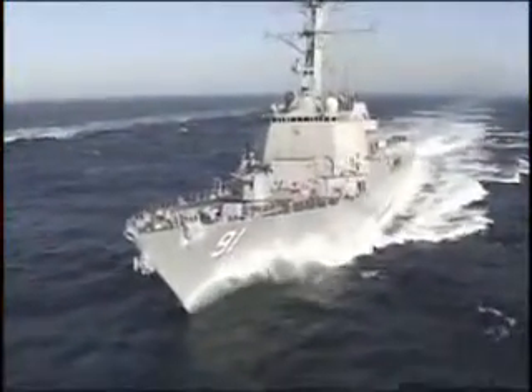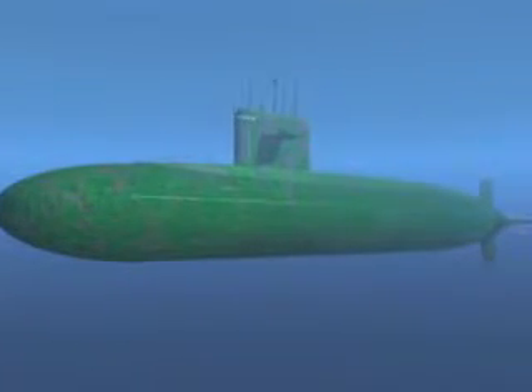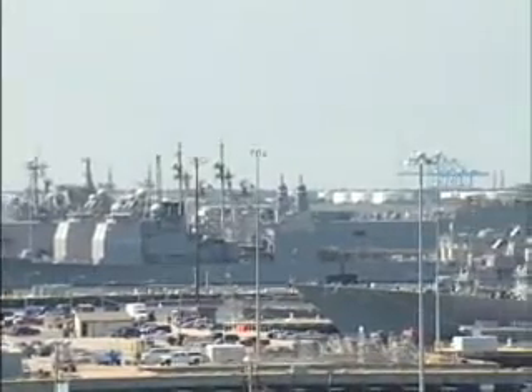U.S. Naval warships and submarines rely on top speed, acceleration, and hydroacoustic stealth to achieve their mission. Biofouling, caused by a host of marine organisms attaching themselves to a ship's hull, dramatically reduces ship performance and costs the U.S. Navy millions of dollars each year in added fuel consumption and extensive maintenance efforts.